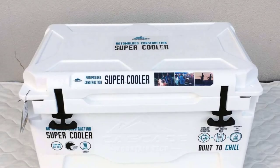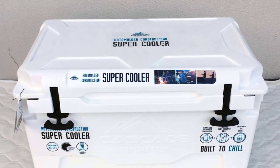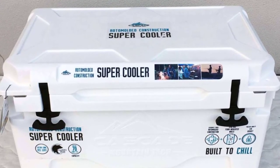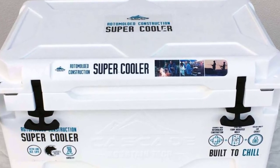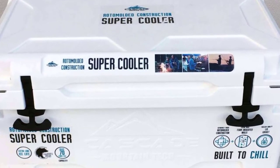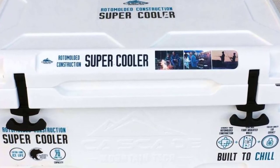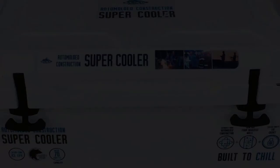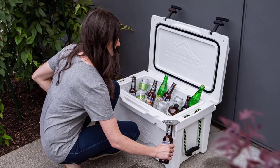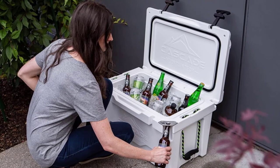Coming in at number two is the Cascade Mountain Tech Rotomolded Cooler. If you're looking for something bigger than the Grizzly 20 but not ready to spend $300 on a Yeti, this is a cheaper yet comparable alternative. The Cascade Mountain is an 80-quart indestructible camping cooler that can hold up to 38 cans with ice added. It can be used for tailgating, barbecue, camping, fishing, or even a beach party — this cooler will make sure all your drinks stay cold and your food stays fresh.